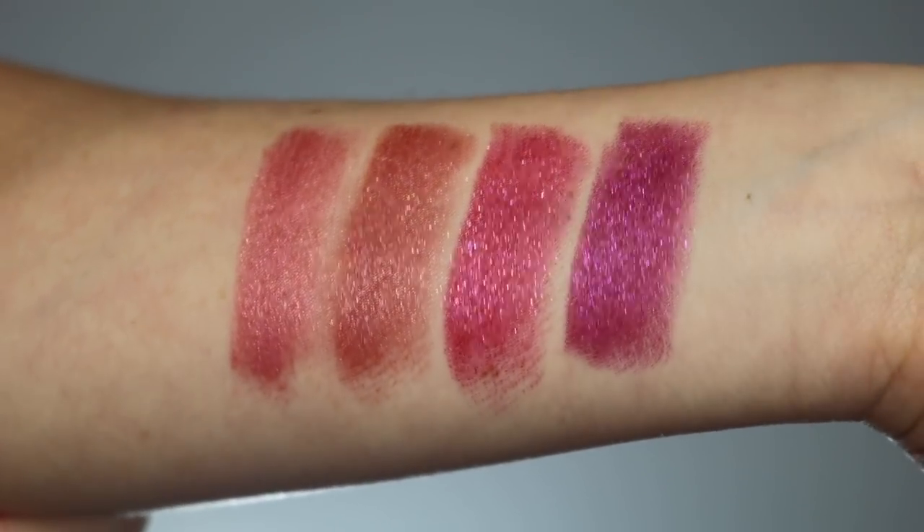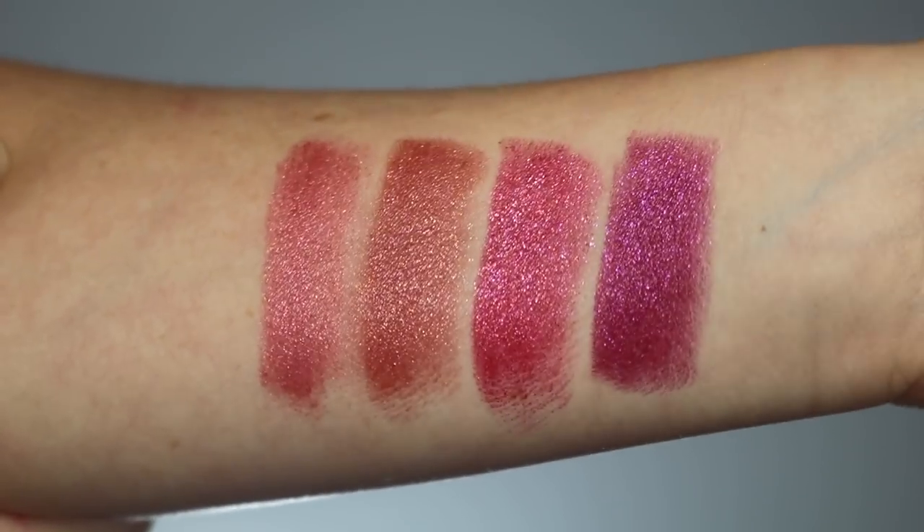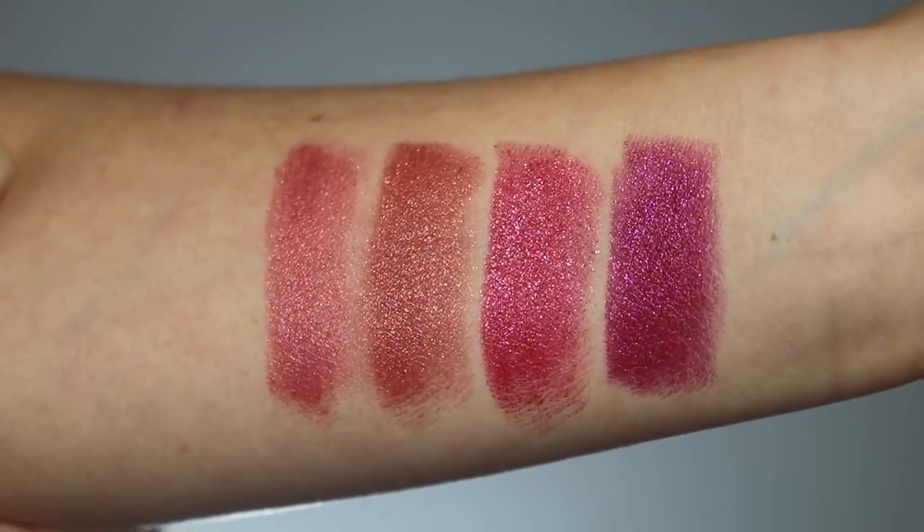I'm going to quickly go over the shades before I get into the formulation. Here are the swatches. The first one is Nude Romantique, then Flesh Fatale, then Rebel Red, and the last one on my arm is Club Kiss. I did put them on my lips for you as well. Nude Romantique is a coral rose with a golden pink pearl — really beautiful. This is a very good everyday wearable color and I think it's going to look really good on fair skin tones.